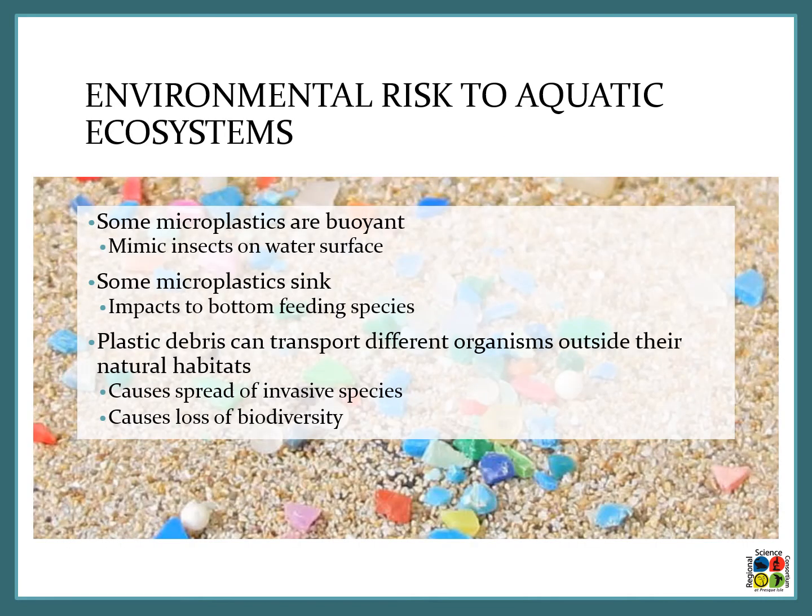Some microplastics will float on the water — they are buoyant — and this causes them to mimic insects on the water's surface. So if a fish usually eats an insect that floats on the water surface, it might eat the microplastics instead. Some other microplastics can sink, and this makes them an impact to bottom feeding species, who will think it's a piece of food on the bottom of the waterway.